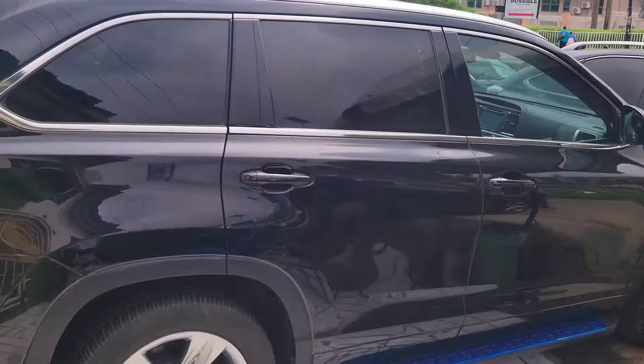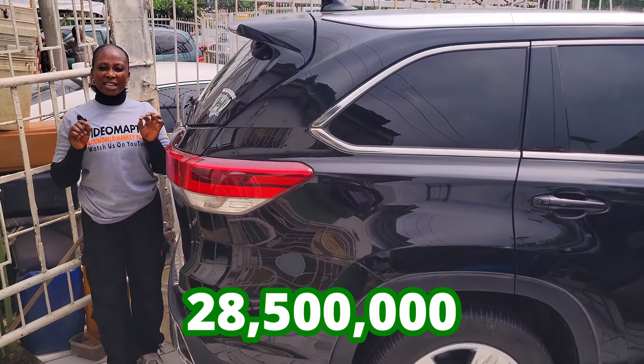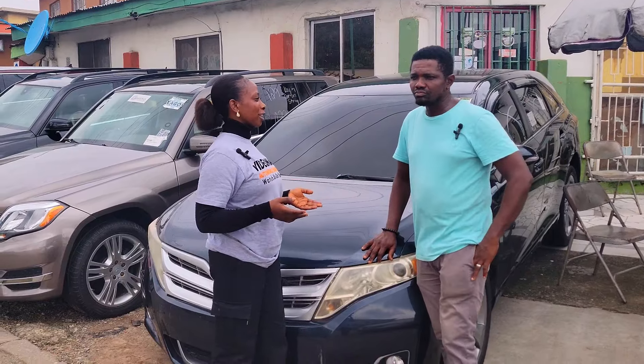This is the 2018 model limited edition. It has a reverse camera right here, and it is going for 28.5 million naira, slightly negotiable. We get our cars basically from America.